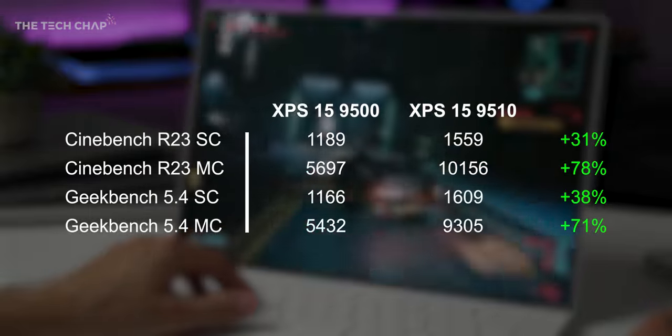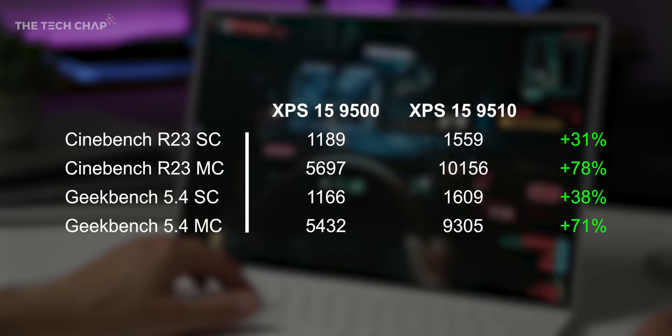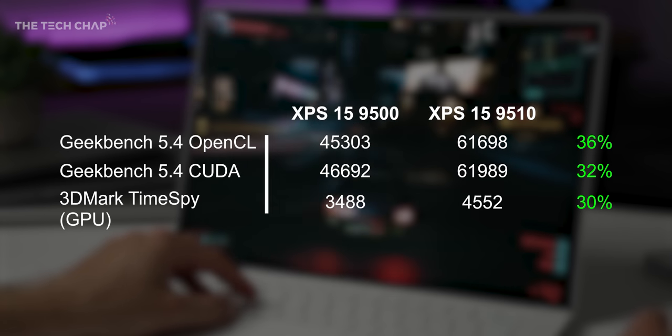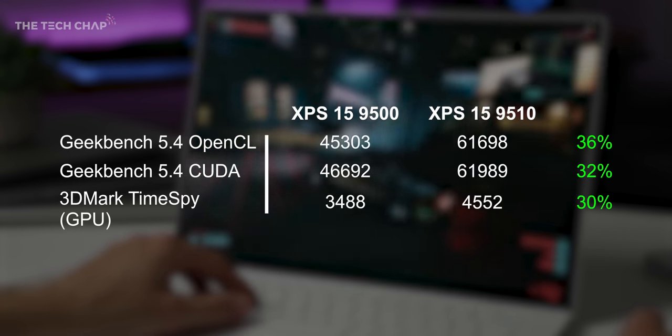We're looking at about a 35% boost in single-core and a whopping 74% boost in multi-core, which is massive — although again, we do have the extra cores here. As for graphics, if we just include the GPU part out of the Time Spy test, there's a 33% average boost.